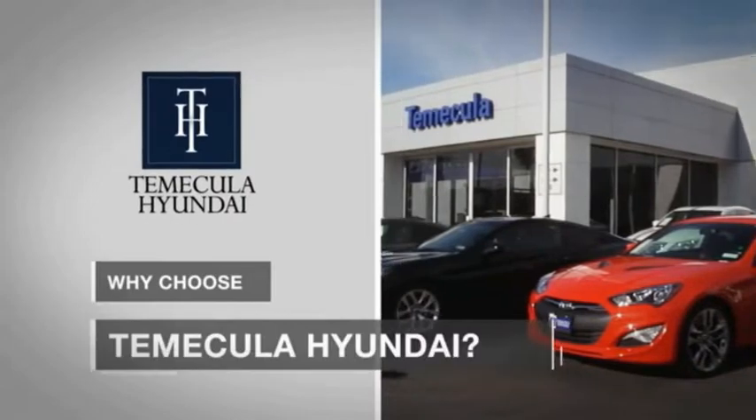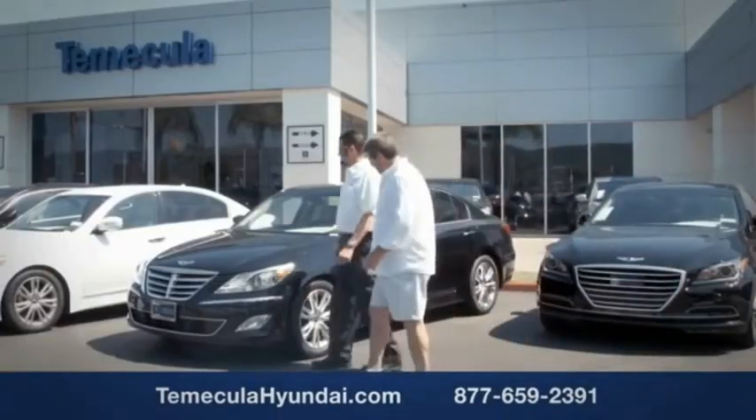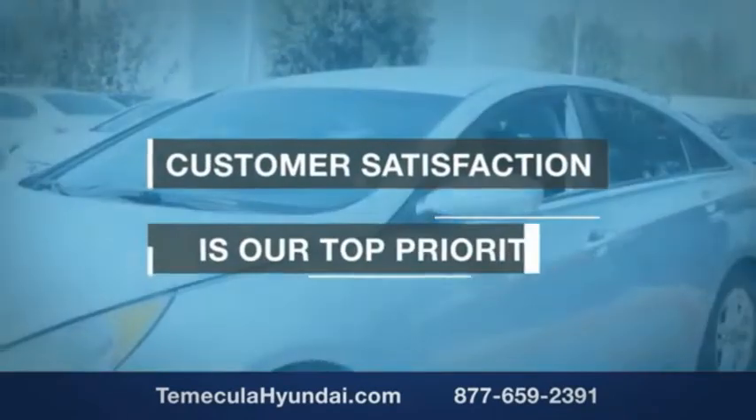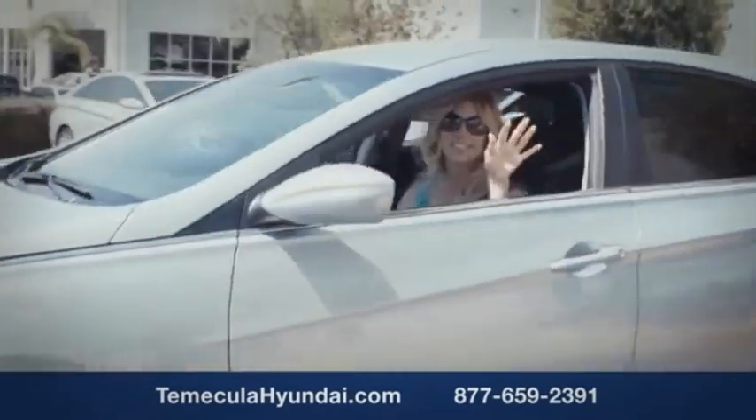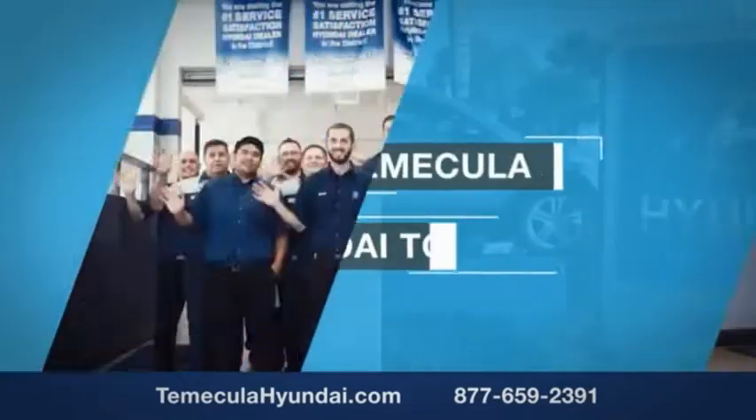Why choose Temecula Hyundai? It's simple. Experience. Buying a car is a big financial decision, and knowing you're working with a team you can trust is important. We want you to know that customer satisfaction is our top priority. You want to work with a team that has integrity and passion. You want to buy from people you can trust. Shop Temecula Hyundai today. Thank you.